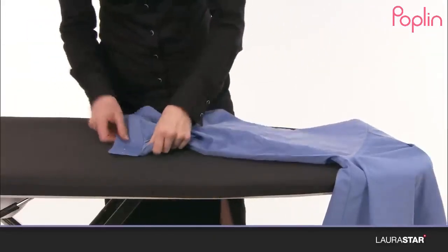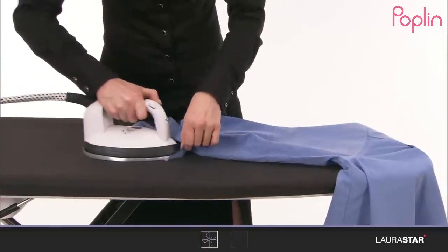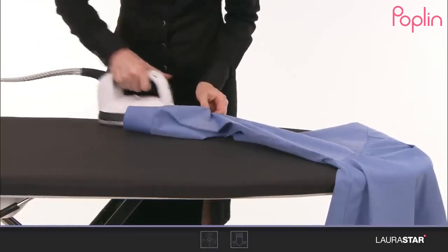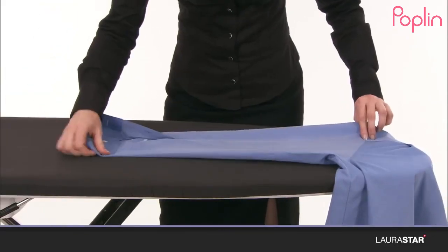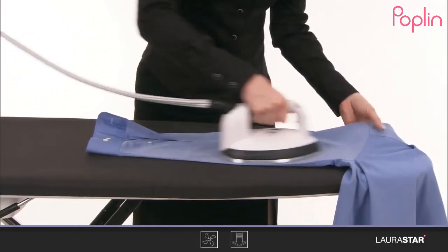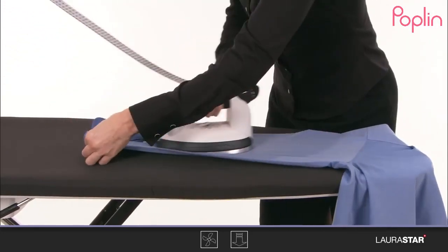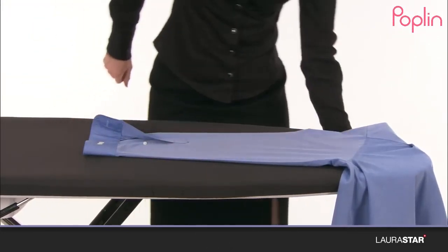Alternative solvents are trichloroethylene and petroleum spirit. Dry cleaning can be beneficial for garments made from fibers that don't react well when exposed to water, like silk and wool. It's also good for garments that should not be exposed to the heat of a traditional dryer.